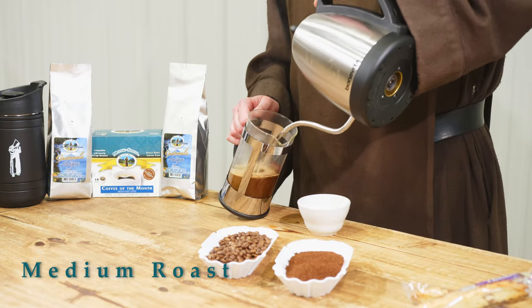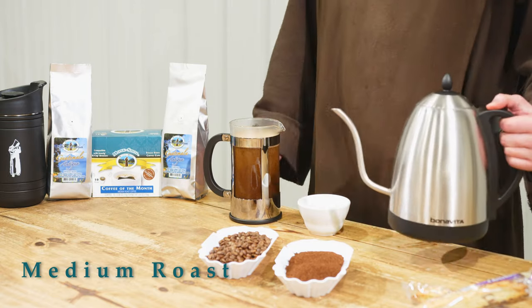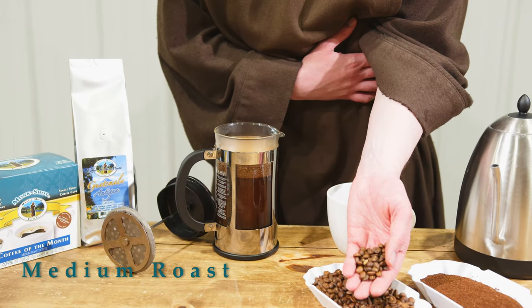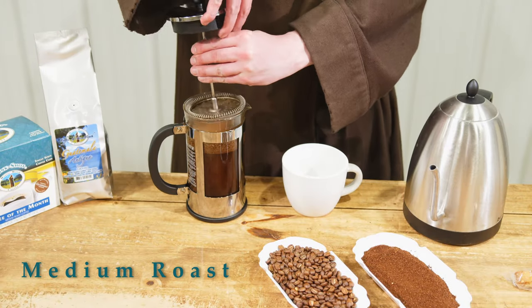We make it in the whole bean, which is of course how I recommend doing it, or we also offer it in the universal grind, so you can use that in a French press ideally, a drip machine, or however you'd like to brew it.